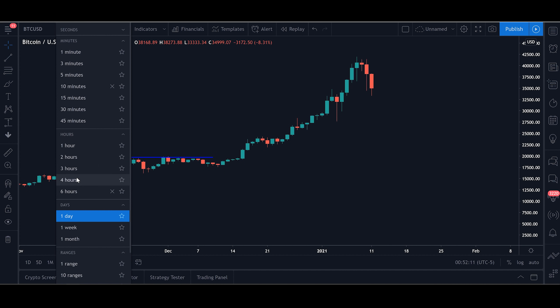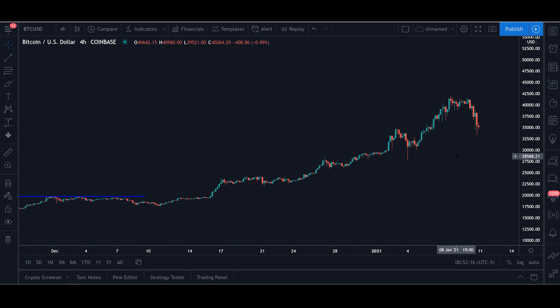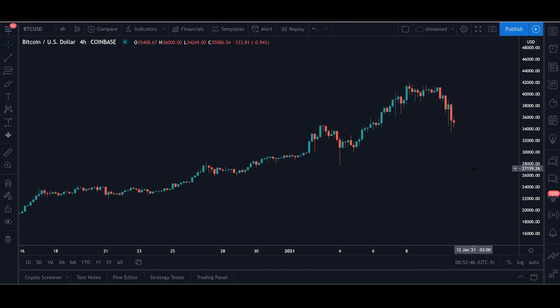So what made $40,000 different than $30,000 or $20,000? I have a couple of theories. First, $40,000 has actually been a rather frequent long-term target provided by Bitcoin bulls for some time now. In fact, Cameron Winklevoss has been predicting $40,000 Bitcoin price since all the way back in 2013, when he and his brother Tyler first bought $11 million worth of Bitcoin. Many other crypto influencers and analysts have agreed that $40,000 would be a solid target for this bull run. Anyone who bases their investment off of these predictions would likely have sold some or all of their Bitcoin when we reached $40,000.